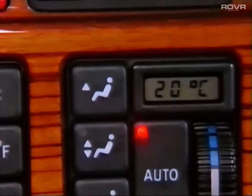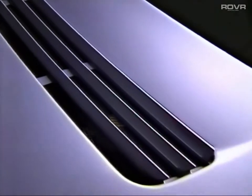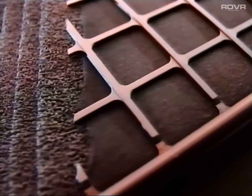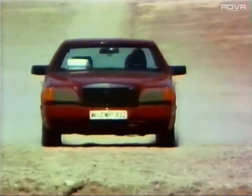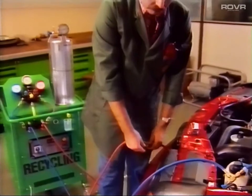The improved arrangement of ventilation inlets and larger inlet cross section ensure there are no drafts. Using the auxiliary heating, the interior can also be heated when the engine no longer emits heat. Distinctive air intake apertures in the bonnet indicate the activated charcoal filter system, which considerably reduces emissions and odors entering from outside. Following extensive development work, Mercedes-Benz uses CFC-free materials in the new S-Class.